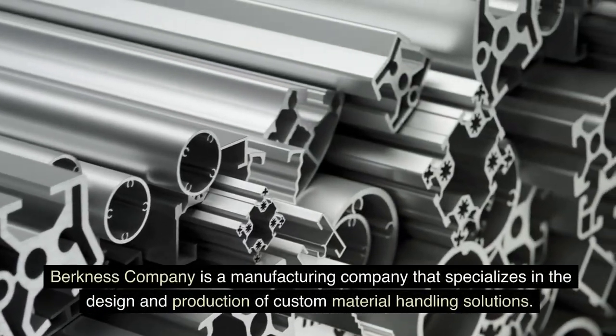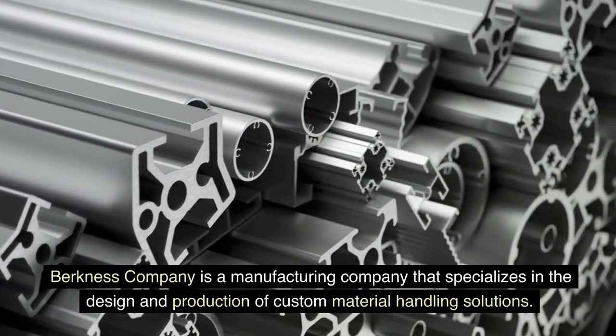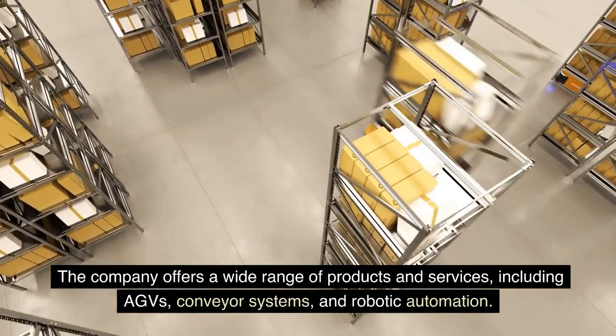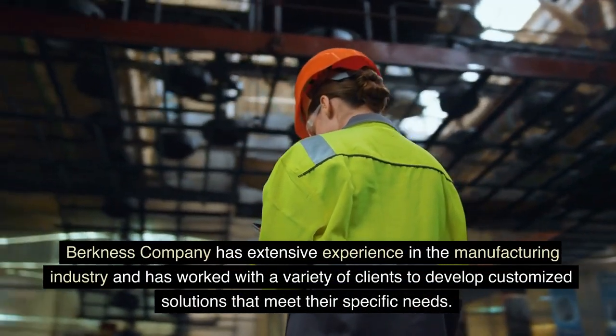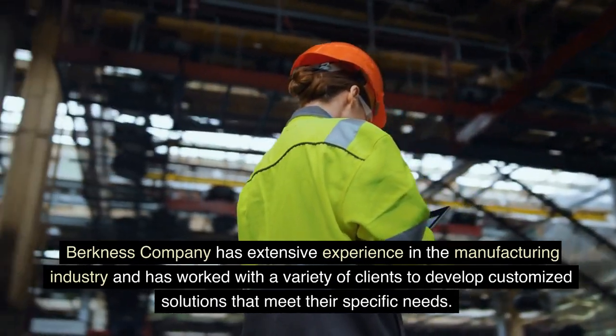Berkness Company is a manufacturing company that specializes in the design and production of custom material handling solutions. The company offers a wide range of products and services, including AGVs, conveyor systems, and robotic automation. Berkness Company has extensive experience in the manufacturing industry and has worked with a variety of clients to develop customized solutions that meet their specific needs.